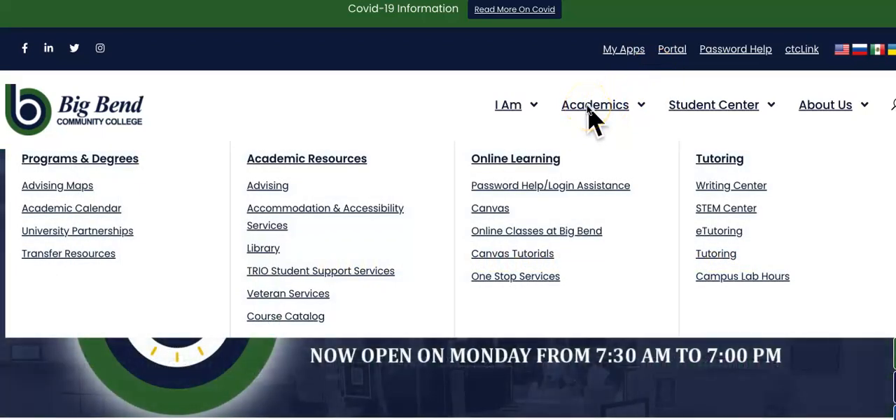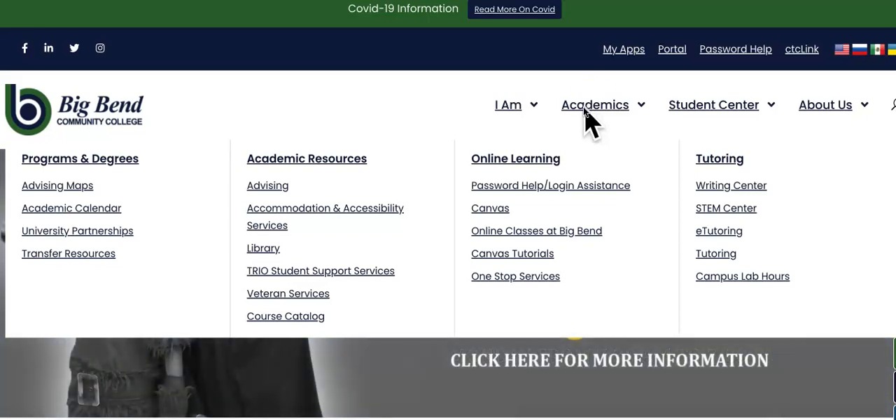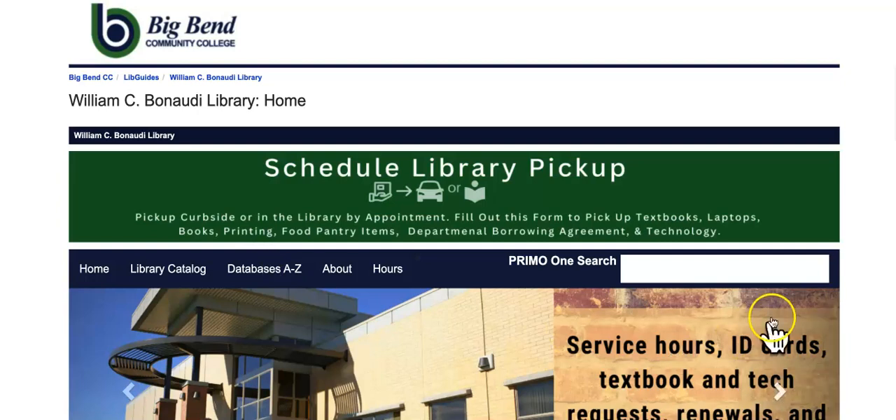Hi, this is Rhonda Kitchens. I'm going to take you to the zine page I created about my presentation today. I'm going to go here to academics, of course go to the library. The library's midsection has quite a few little things you may not have ever looked at before.